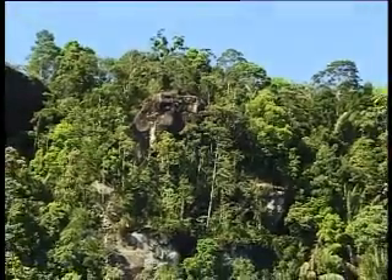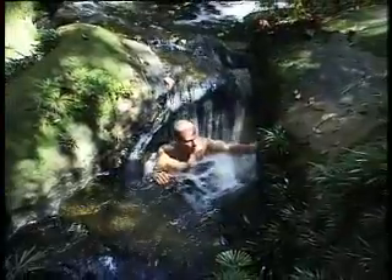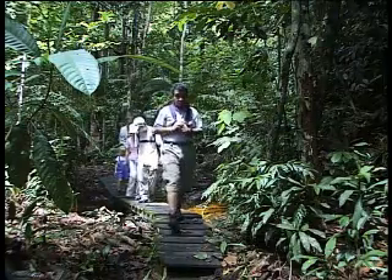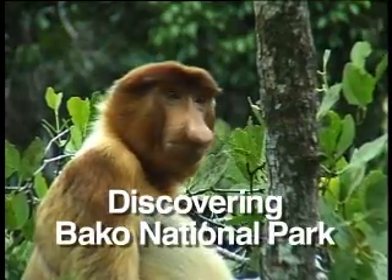Bako National Park is an area of exceptional natural beauty — a nature lover's paradise. And with its network of well-maintained forest trails, it is an excellent place to discover Sarawak's forests and wildlife.